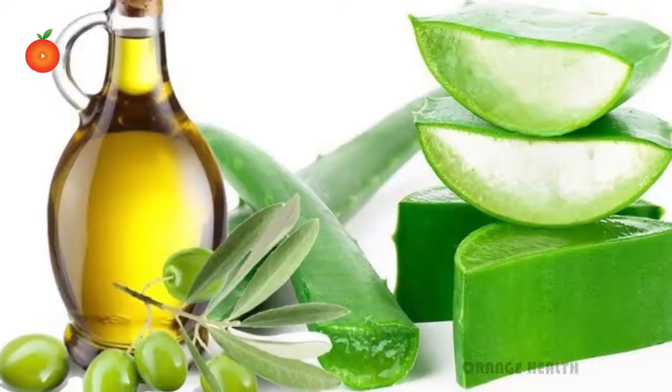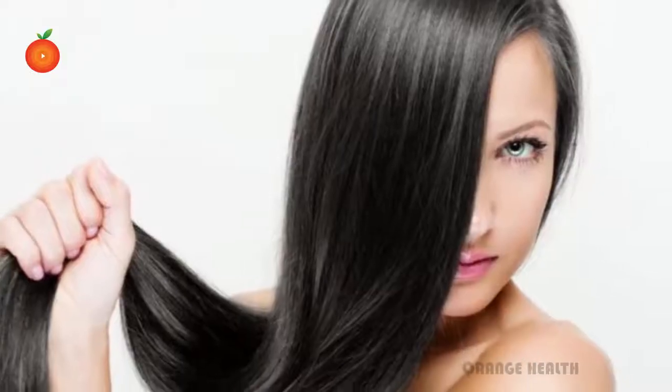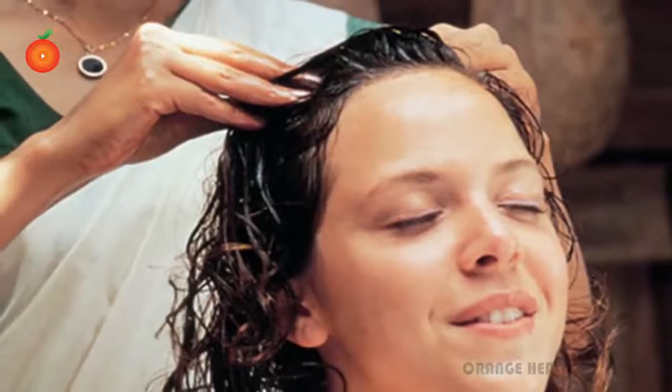Use aloe vera with olive oil to prevent aging. Speedy hair growth. Aloe vera removes dead cells from the scalp, which allows your hair to grow. Use aloe vera with castor oil, massage into the scalp, and keep it overnight, then rinse with a regular shampoo.